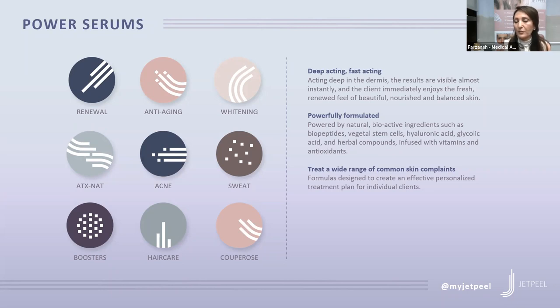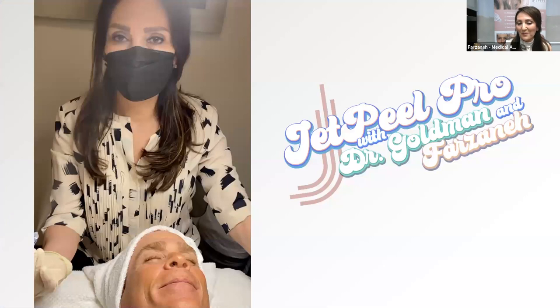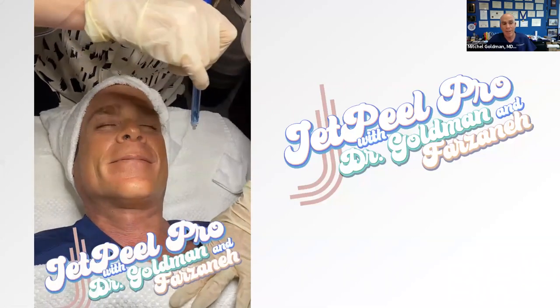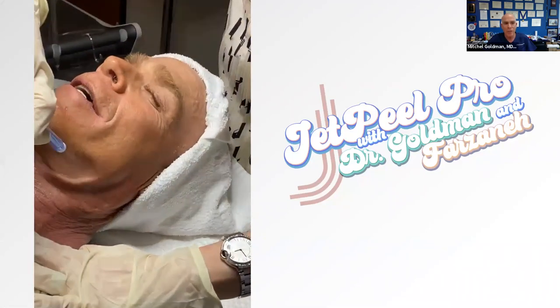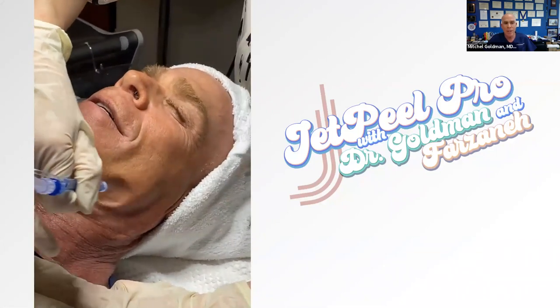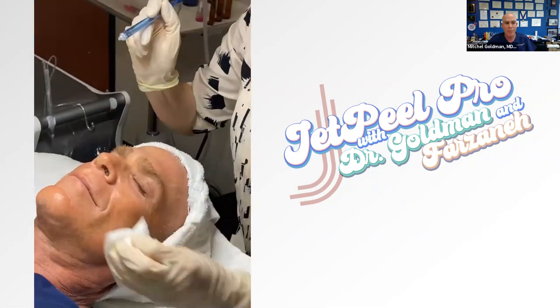We can combine that treatment with many other treatments. As Dr. Goldman said earlier, we can combine it with a laser or with injections. Here is a video of Dr. Goldman - he was one of the first patients Farzaneh treated. You can see she's doing the lymphatic drainage. It absolutely didn't hurt at all. He's 66 years old with a lot of sun damage, so anything Farzaneh can do is going to be really helpful.